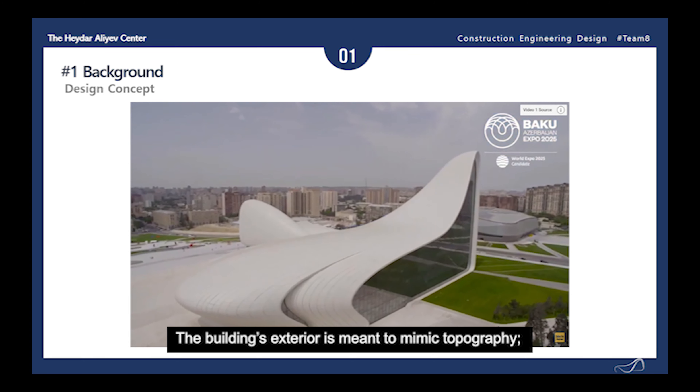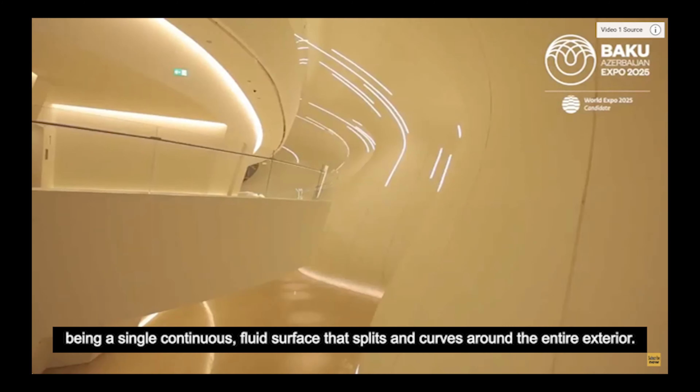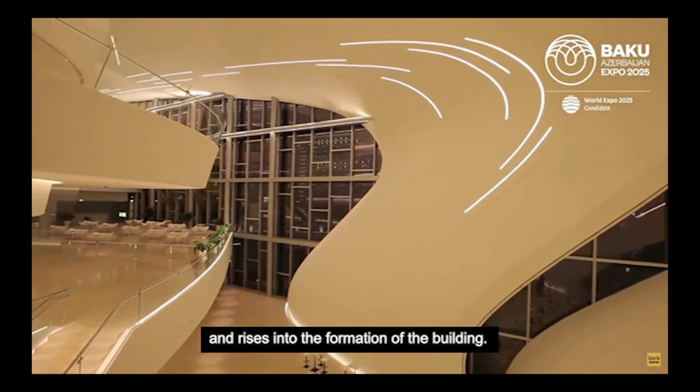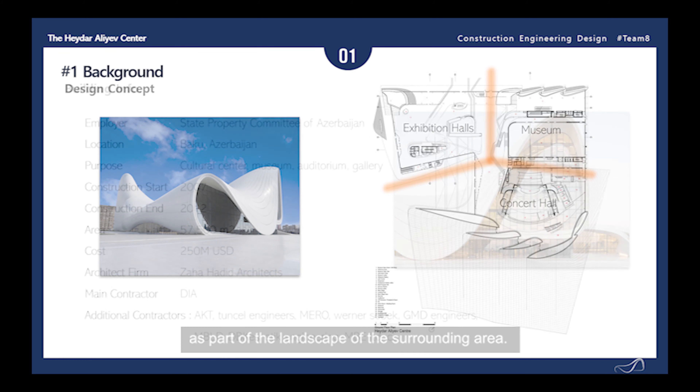The building's exterior is meant to mimic topography, being a single continuous fluid surface that splits and curves around the entire exterior. The beginning of the exterior acts as the ground surface of the plaza and rises into the formation of the building. From there, undulations, bifurcations, and folds split the singular building into different sections, forming the museum, concert hall, and exhibition halls. The elaborate formations welcome visitors by guiding them towards the building as part of the landscape of the surrounding area.